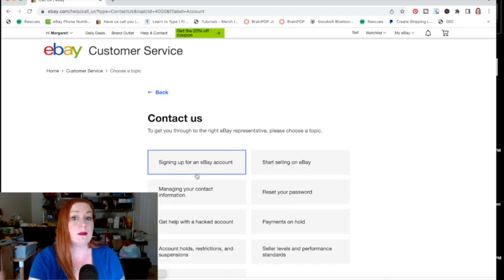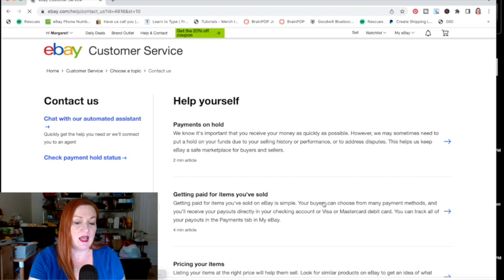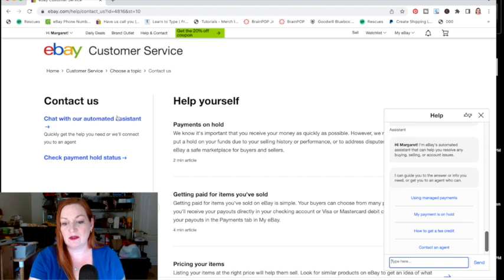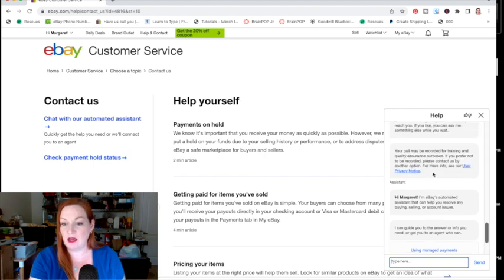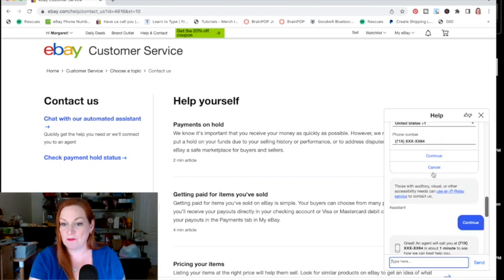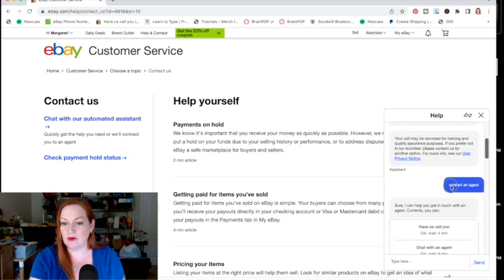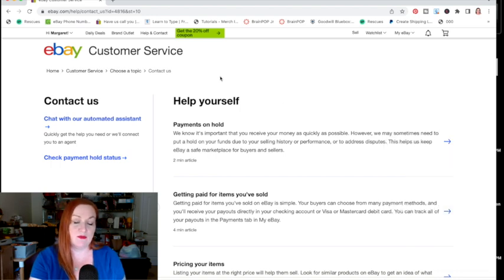I kept clicking on "My Account" — I was having trouble with my account and payments were on hold. It was a chat with an automated assistant, but it would never give me an option to contact eBay directly. You can request a call back from there if you get to that section, but I just kept putting "contact agent, contact agent" and it finally gave me the option. But there is another way.